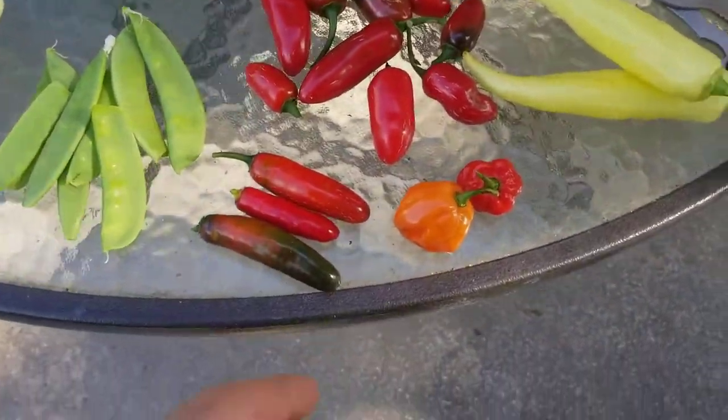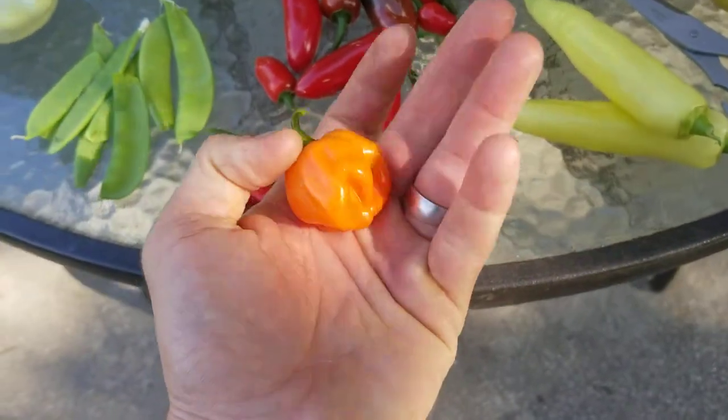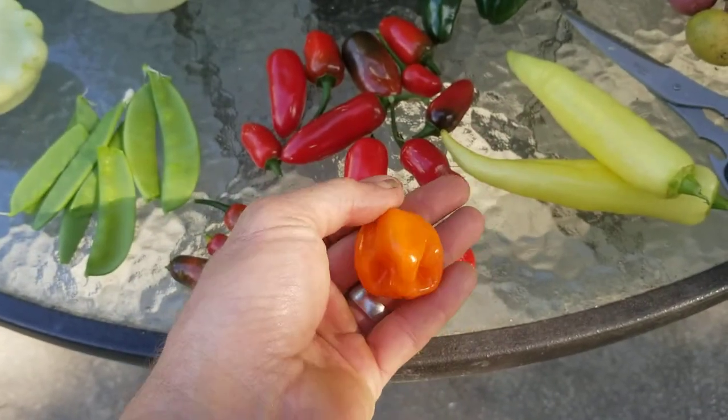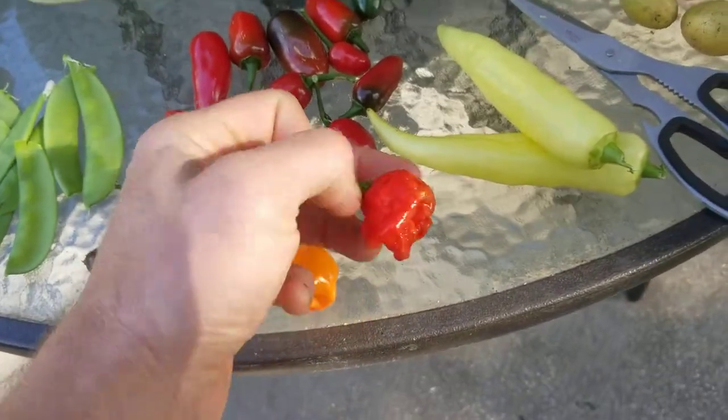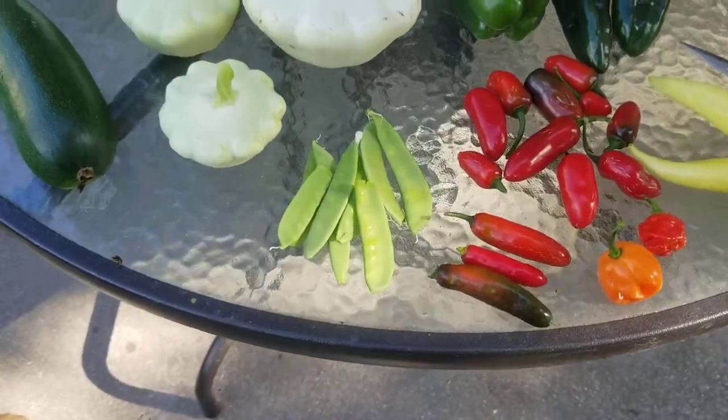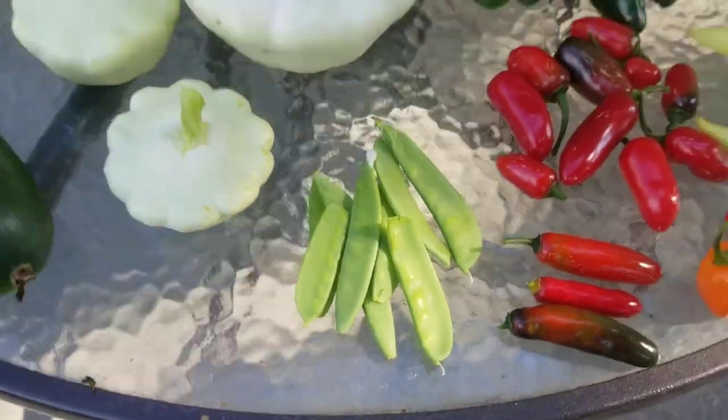And just some really nice peppers — look at that bell pepper and these poblanos. I got some jalapeños, serranos, the first orange habanero of the season — tell me that's not the most beautiful habanero that you've ever seen, it's absolutely gorgeous. Trinidad moruga, we got some banana peppers, and I picked some of my snow peas.